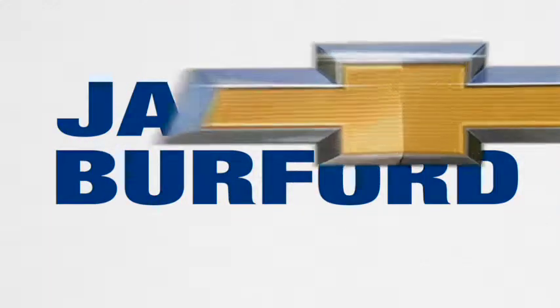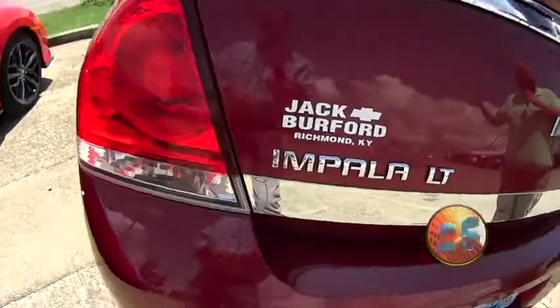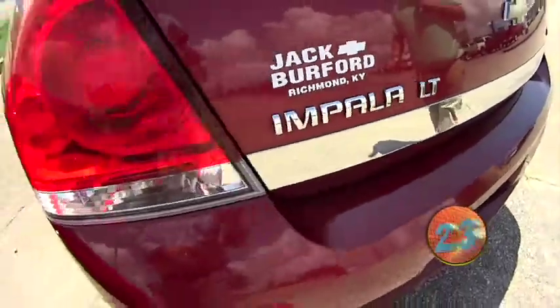Welcome to the Jack Burford Chevy 30-second walk-around. Impala! That's right — this is an Impala LT 2011 model. This is our 30-second walk-around. Check it out.